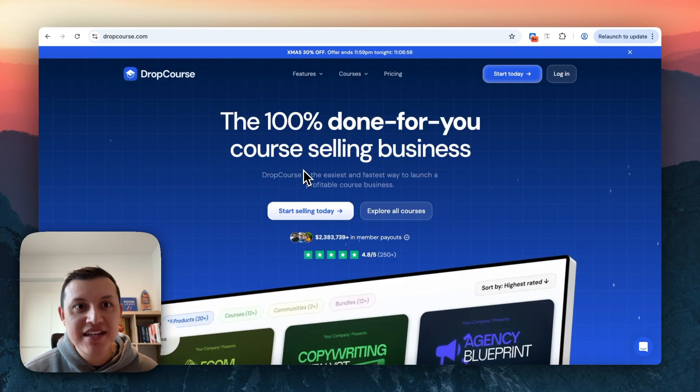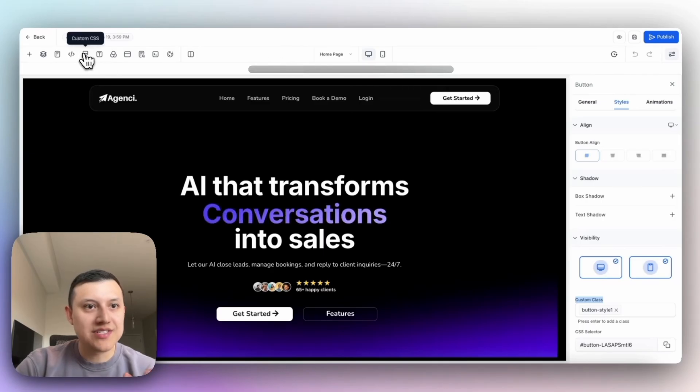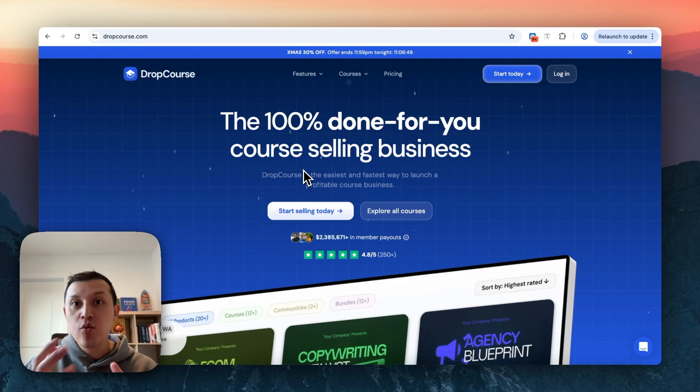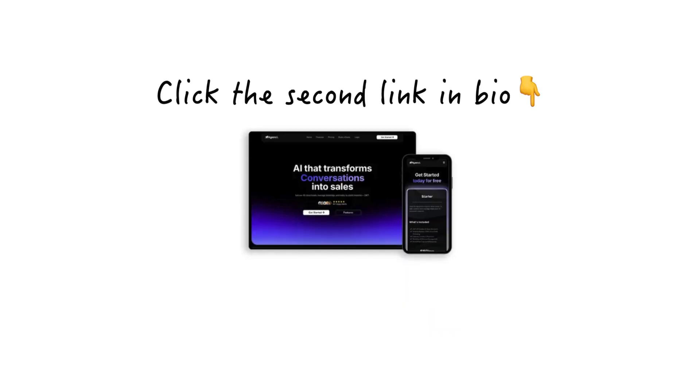If you want to see how I built my own Go High Level SaaS AI agency website, check out the first link in bio. Or if you want to get the template, use it for your own SaaS, deploy it, and launch your agency in 2026 — click the second link in bio.